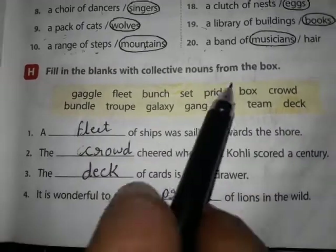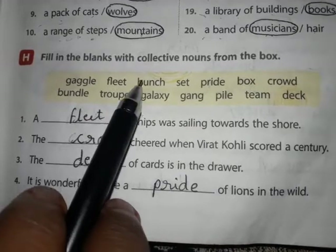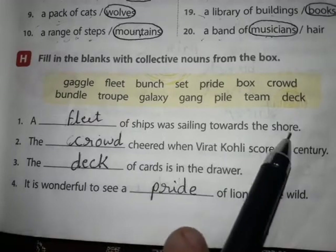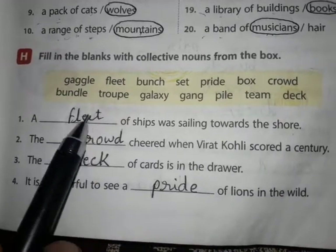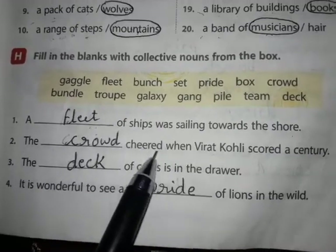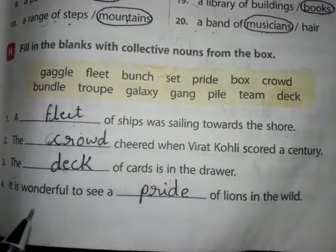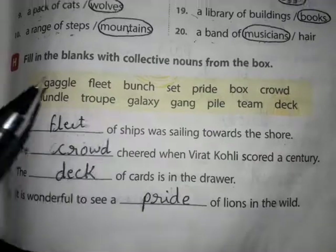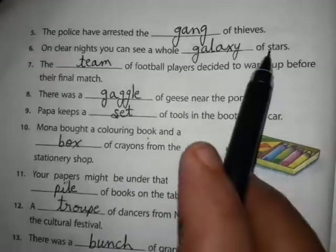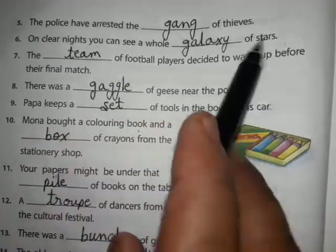Fill in the blanks with collective nouns from the box. A fleet of ships was sailing towards the shore. The crowd cheered when Brad Cole scored a century. The deck of cards is in the drawer. It is wonderful to see a pride of lions in the wild. The police have arrested the gang of thieves. On clear nights you can see a whole galaxy of stars.